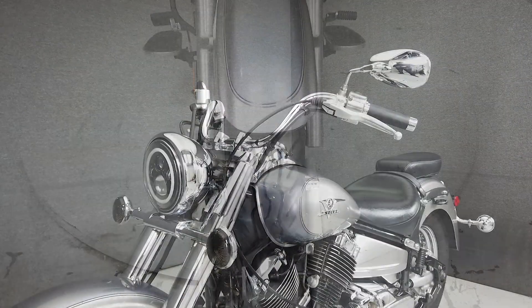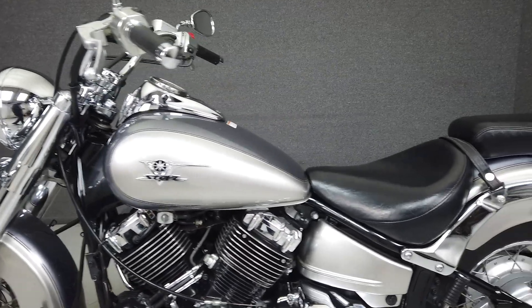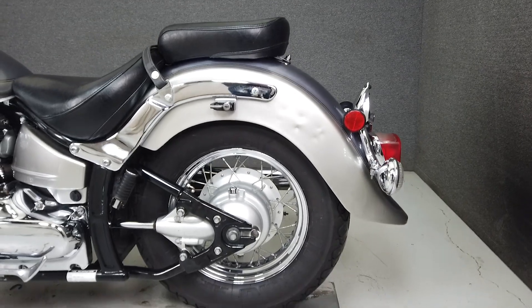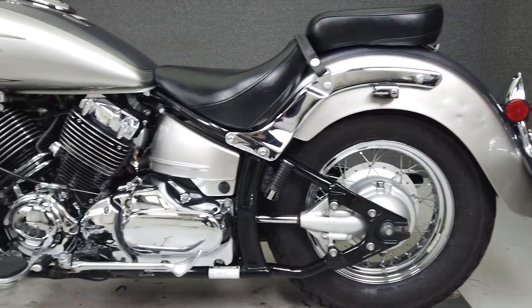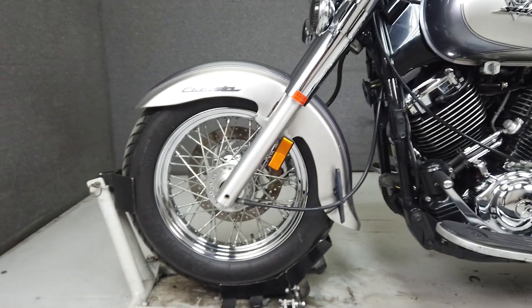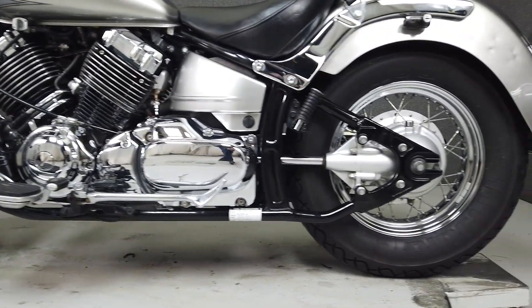Powered by a reliable 649cc V-twin engine with a 5-speed transmission, the V-Star produces 37 foot-pounds of torque at 3000 RPM. It has a low seat height of 27.9 inches and a lightweight of 544 pounds, making this an excellent option for an entry-level cruiser. It's affordable, economical, and easy to ride.